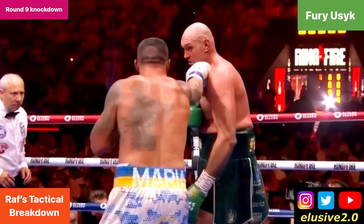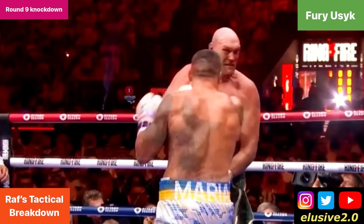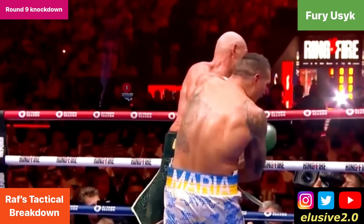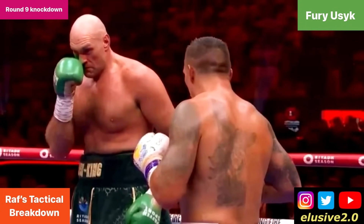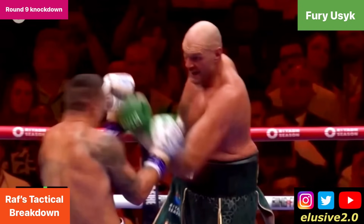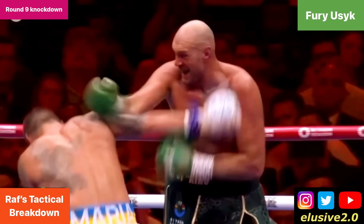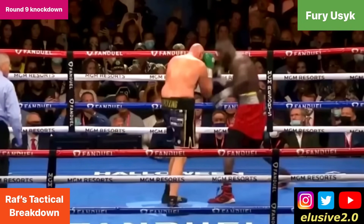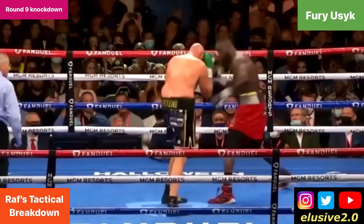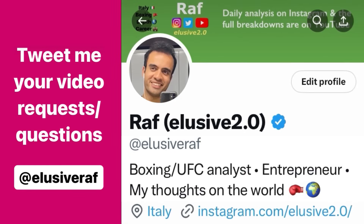It's worth highlighting the point at the beginning of the sequence where Usyk first hurt Fury, because while it wasn't the shot that sent him back onto the ropes, it visibly stunned him and changed his behavior — both in his reaction after the shot landed and in his risk-taking afterwards. Tyson would have success with one shot and then get a little ahead of himself and greedy with the next, and that's how he got countered. This behavior can be traced back to the trilogy with Deontay Wilder in 2021 — it wasn't an isolated incident but a repeated behavioral pattern that has crept into Fury's game.